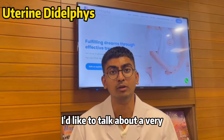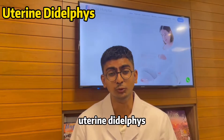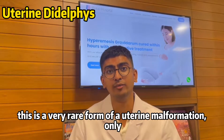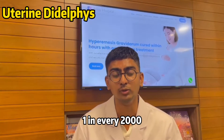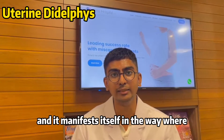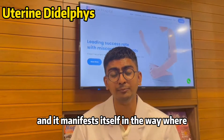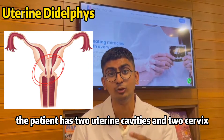Hi, in this video I'd like to talk about a very rare form of uterine malformation we know as uterine didelphys. Only 1 in every 2,000 women will experience this malformation, and it manifests itself in the way where the patient has 2 uterine cavities and 2 cervix.